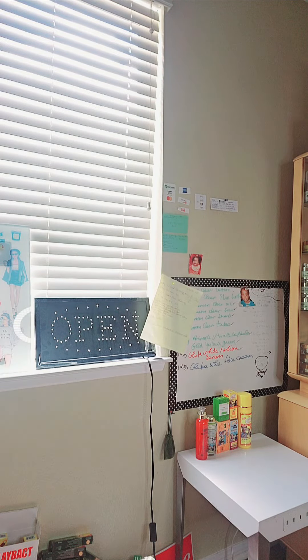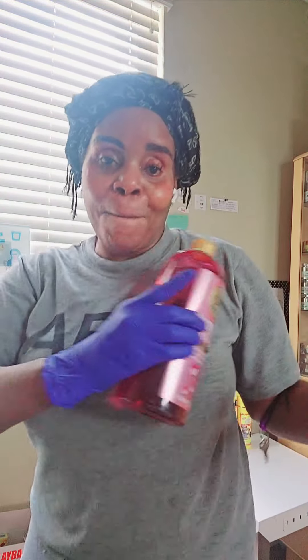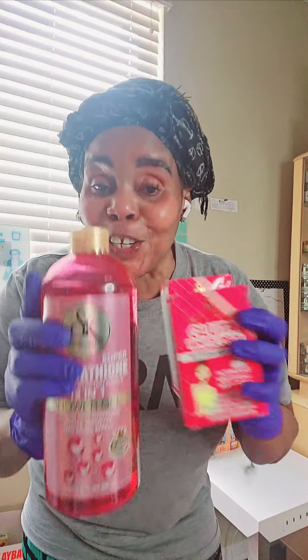We have the White, we have the Blood, we have the L-Glutathione Toner — SK body and face products. Ladies, come and get yours. We are well-stocked and we carry the best Thailand products. Look at it — SK, made in Thailand. Smells so good! I'm getting great reviews on this, so I'm just waiting on everyone to come in. I'm introducing it to you guys.